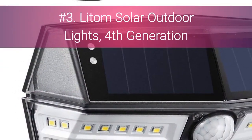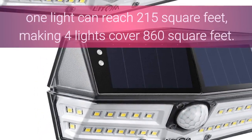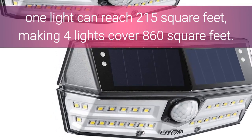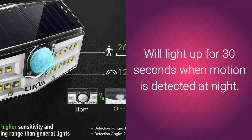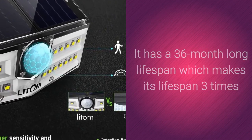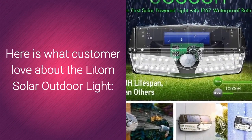Number 3 is the Litom Solar Outdoor Lights, 4th Generation. The Litom Solar Light has a large illumination range — one light can reach 215 square feet, making 4 lights cover 860 square feet. It will light up for 30 seconds when motion is detected at night. It has a 36-month lifespan, which makes it 3 times that of other solar lights.